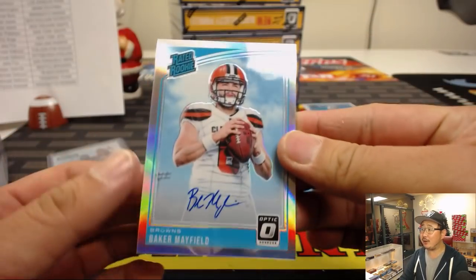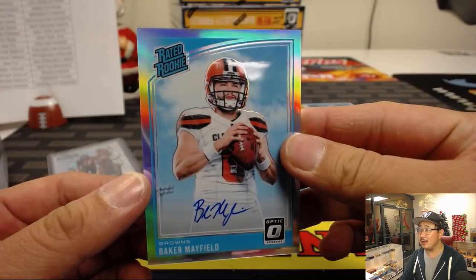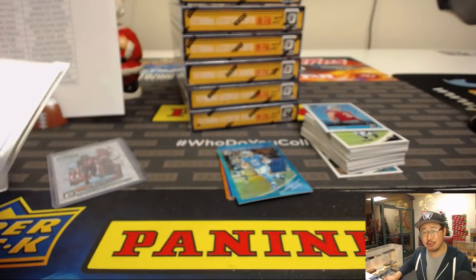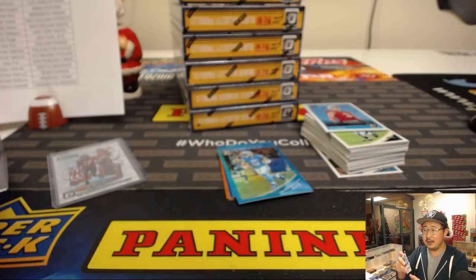Baker Mayfield — rated rookie autograph! Nice. Mark with the Browns. There you go.